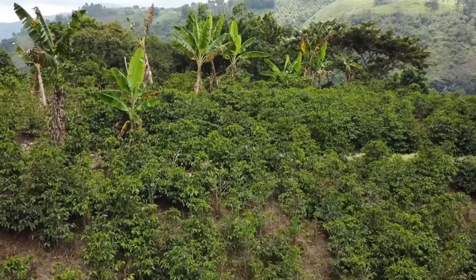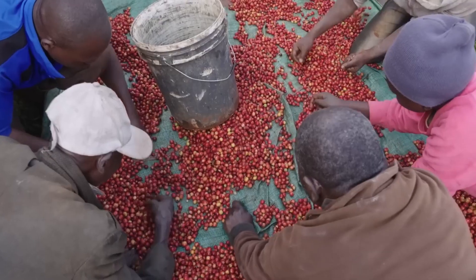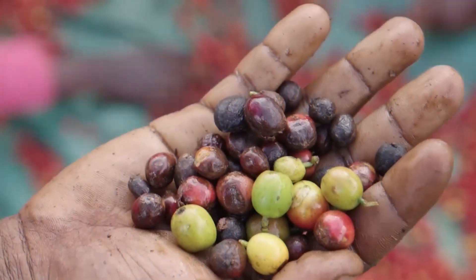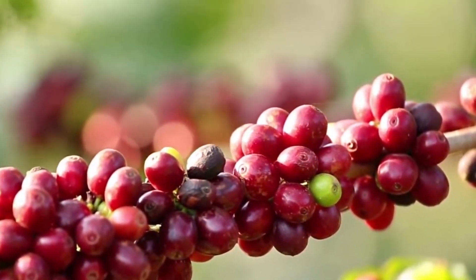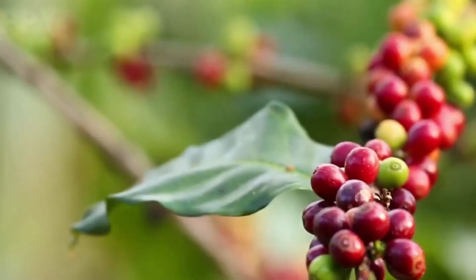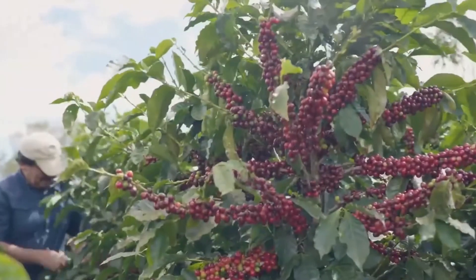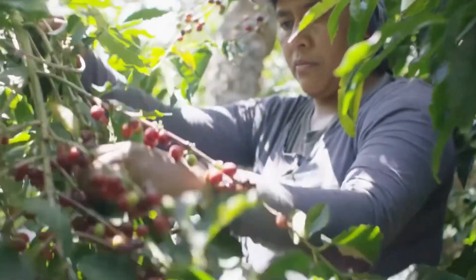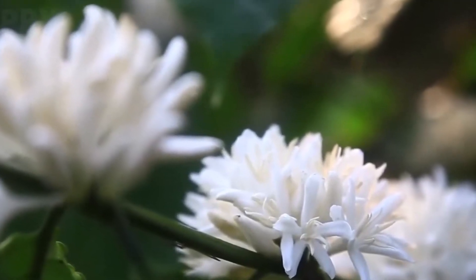Nestle, Nescafe's parent company, has actively worked on sustainability initiatives, focusing on responsible sourcing of coffee beans, promoting sustainable farming practices, and supporting farmers' livelihoods through programs like the Nescafe Plan. Coffee beans grow inside coffee cherries. Once the coffee cherries turn red, they are considered ripe and ready to be picked. Cherries must not be picked too early or too late to avoid affecting the signature taste of the coffee. Arabica coffee cherries become fully ripe after 9 months, and Robusta coffee cherries after 10 to 11 months of flowering.